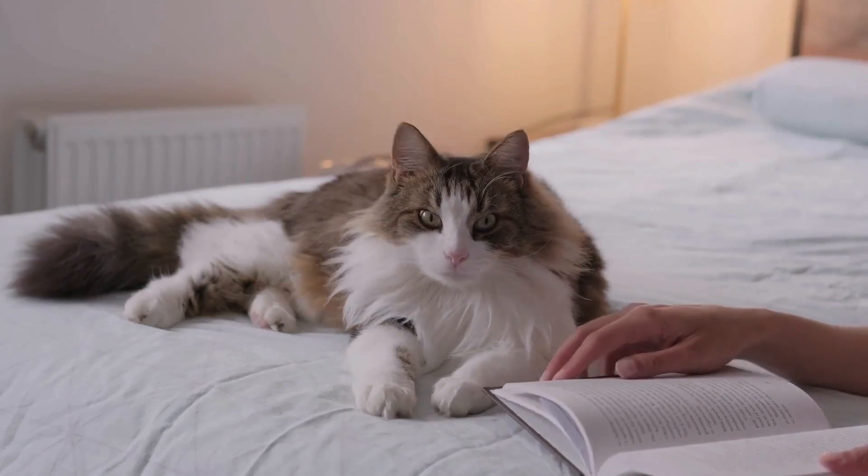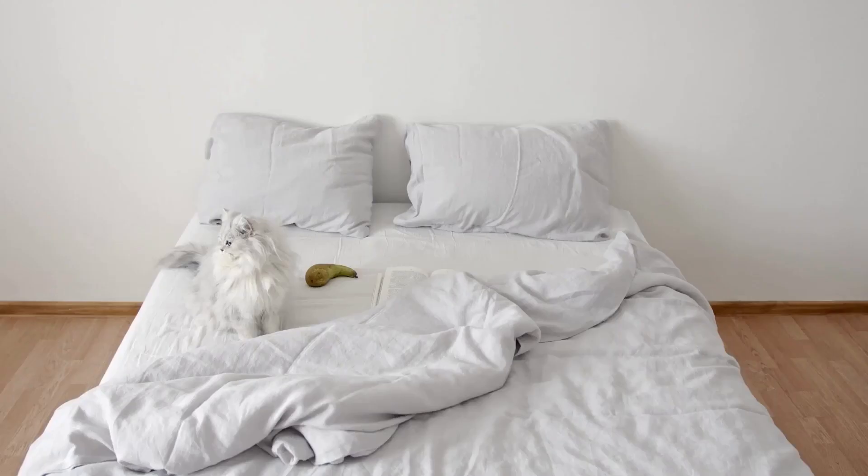Signs to watch for include vomiting, diarrhea, or excessive gas. If your cat shows any adverse reactions to milk, discontinue feeding it and consult your veterinarian.